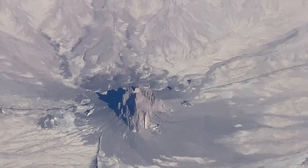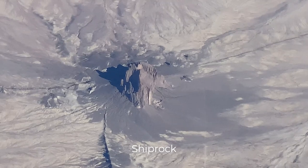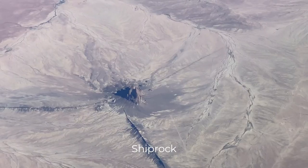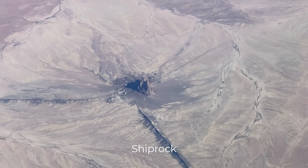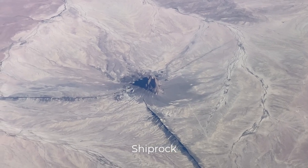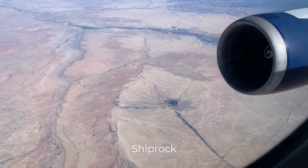Before we fly over Arizona, we're offered a spectacular view of Ship Rock in New Mexico. Navajo for 'rock with wings,' this is an isolated rock rising 1,500 feet above the plains around it. This is a natural national landmark governed by the Navajo Nation. It's quite a sight from up here.